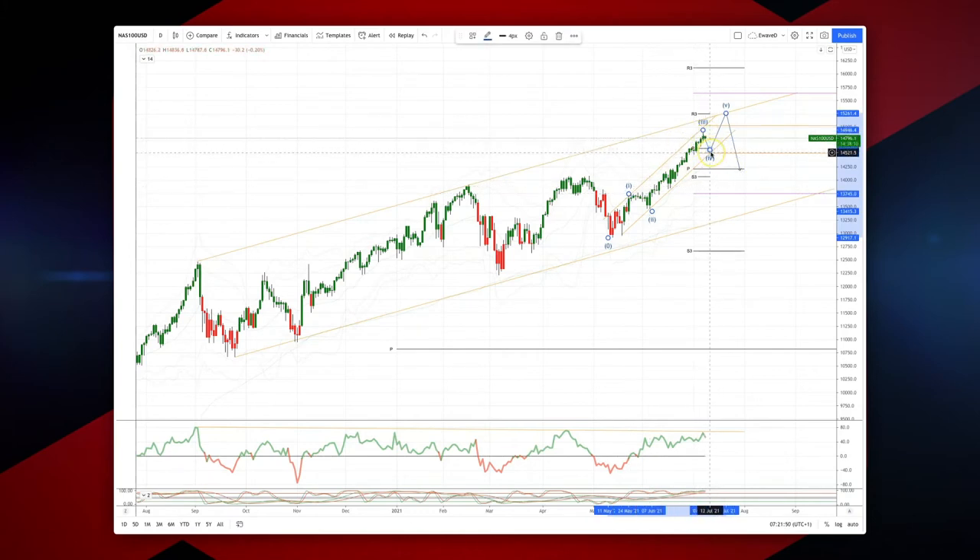I'm looking for any pullback here into the rising trend line support at 14,520. We've also got weekly range support coming in at 14,506.